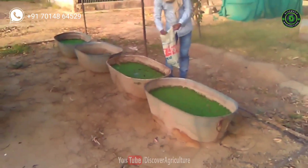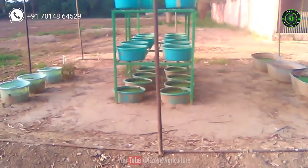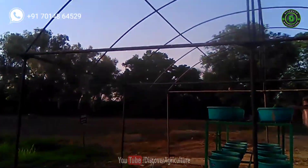What is Azolla? It is nothing but a free-floating water fern consisting of a short, branched, floating stem, bearing roots which hang down in the water. It's a kind of green fodder grown on the water surface.